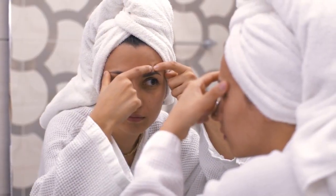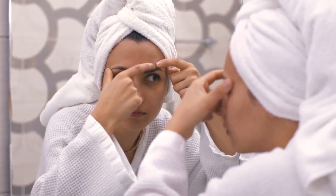Papules: small, red, and tender bumps that result from inflammation and infection around the hair follicles. Pustules: similar to papules but contain pus at their tips, appearing as white or yellowish bumps.